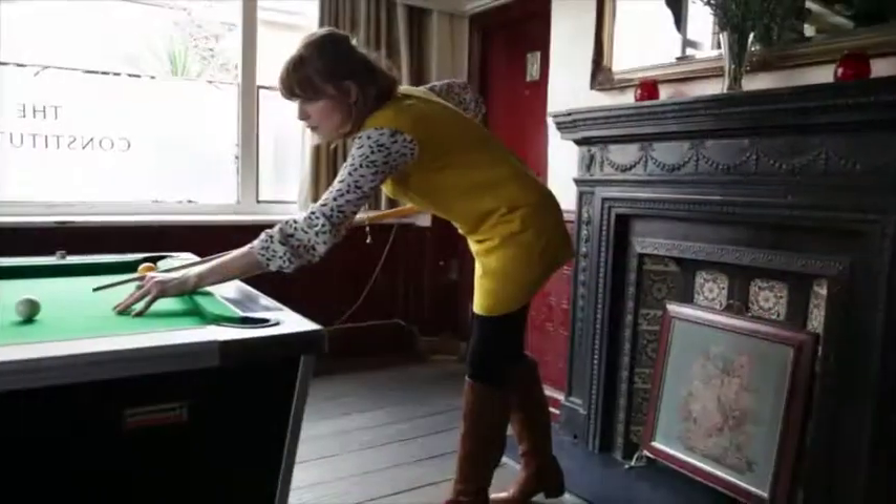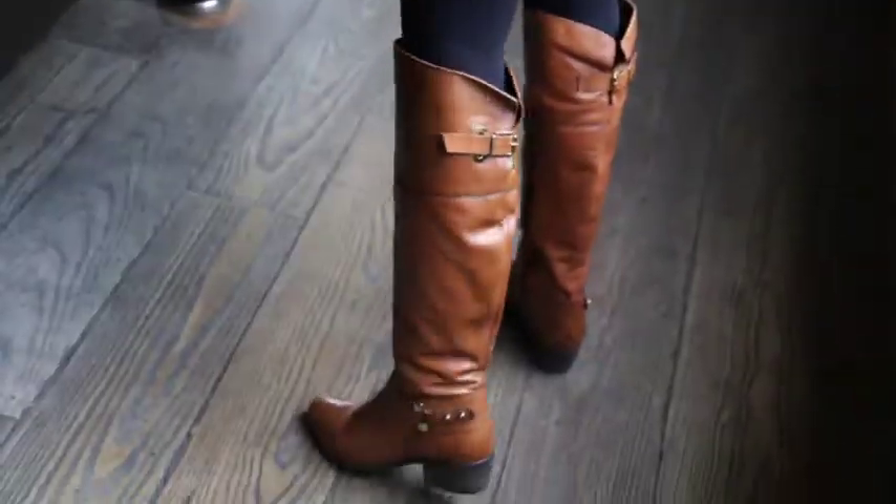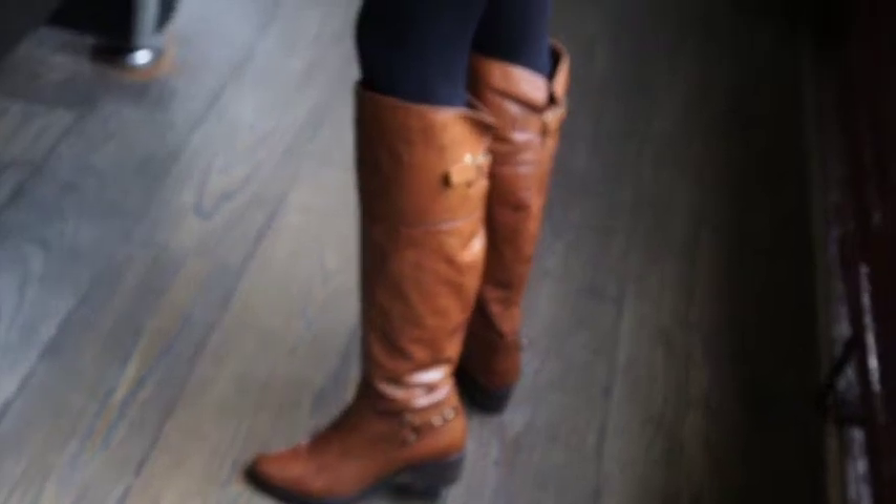My favourite thing to wear in the winter is especially long boots, because wearing mini dresses and short 60s style, you just need to keep your legs warm.